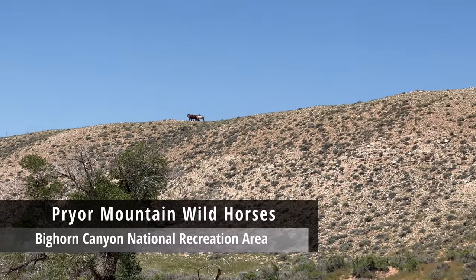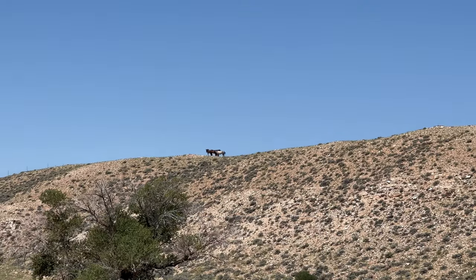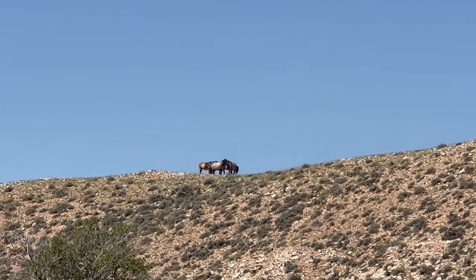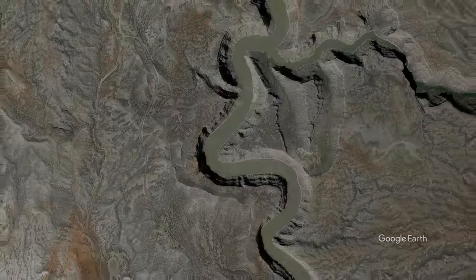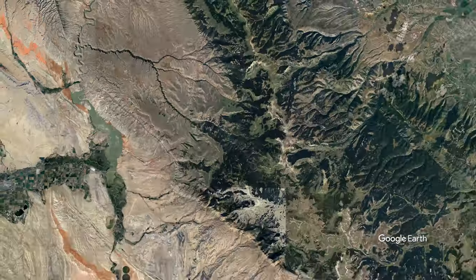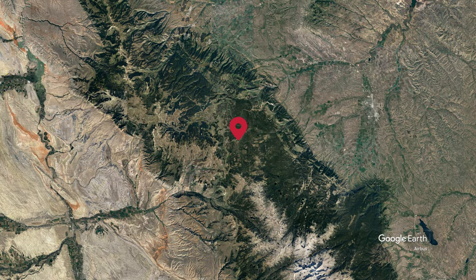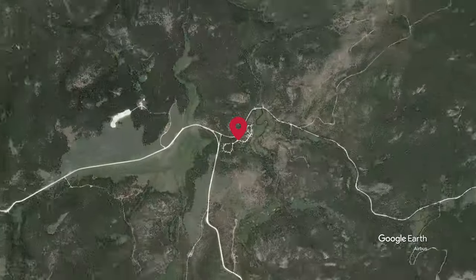The highlight of my day was seeing these wild mustangs up on the ridge. After a day exploring the canyon, we drove up and into the heart of the Bighorn Mountains, where we stayed at Thai Flume Campground in Bighorn National Forest.